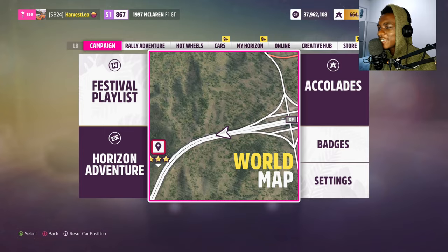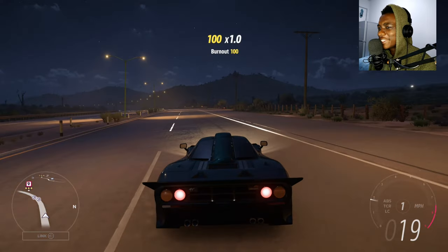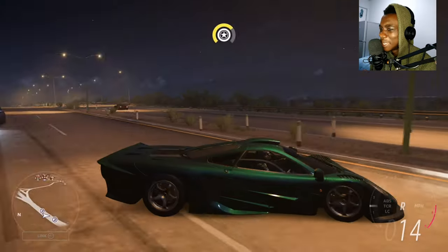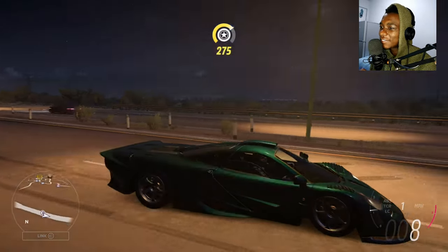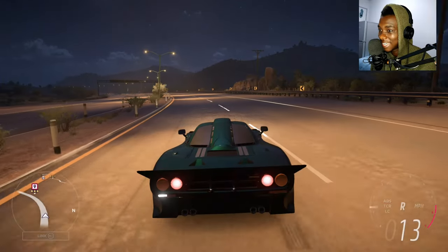You might ask yourself why I'm comparing the McLaren F1 GT and the Speedtail. Look at that — they both have big booties! They're both long tail cars.